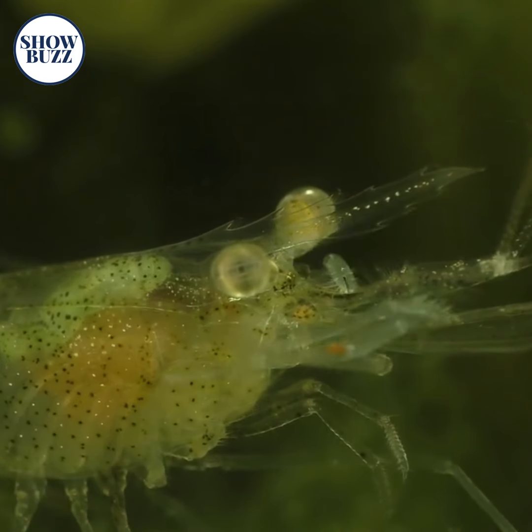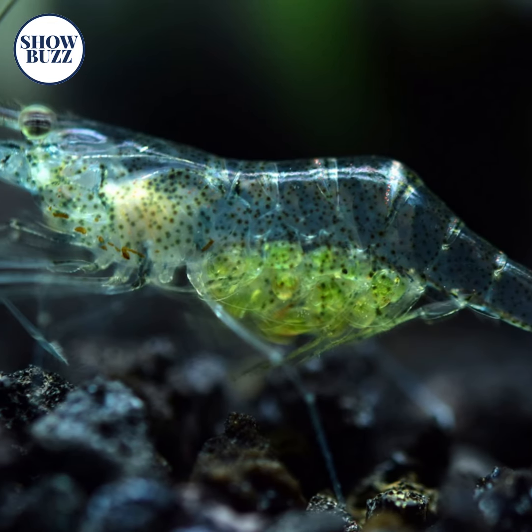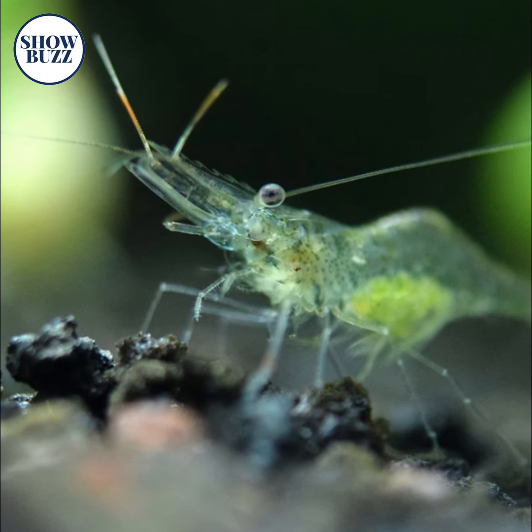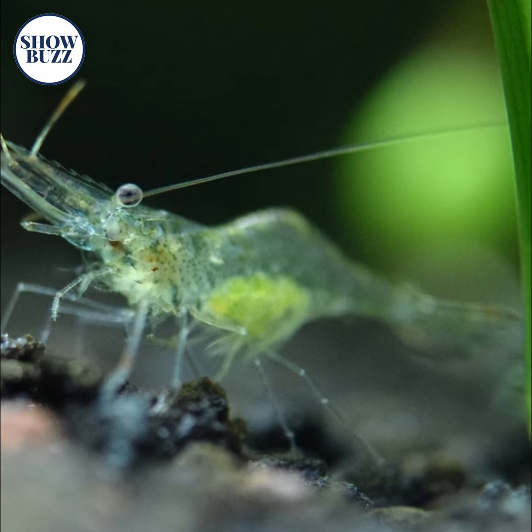Ghost Shrimp, also known as the Glass Shrimp, has an entirely transparent body and you can clearly see the yellow and orange-colored organs in it. It can survive only in fresh water and is mostly found in lakes. It eats plankton as its food.